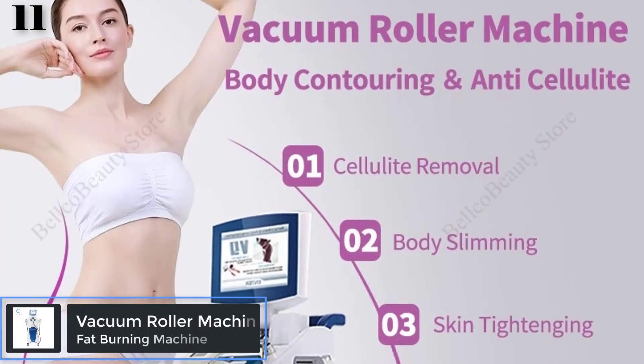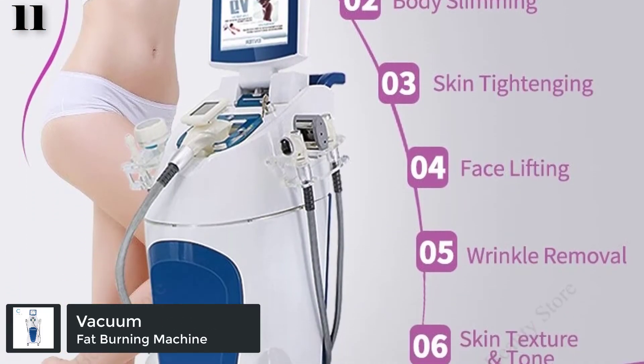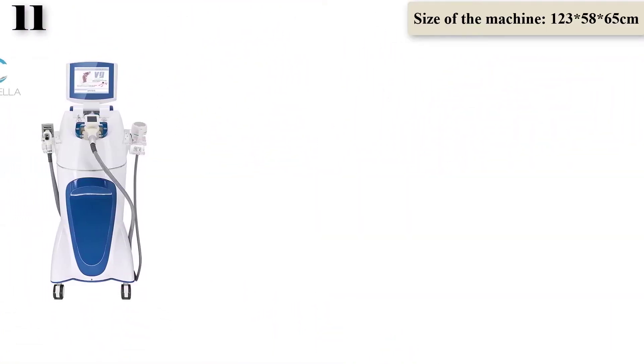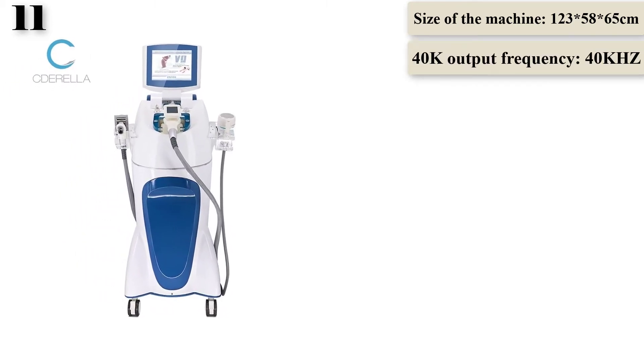Number 11: Vacuum Roller Machine weight loss anti-cellulite body slimming, skin tightening cavitation spa massager fat removal beauty device. Brand name: Torella. Origin: CN. Item type: massage and relaxation. Certification: CE.